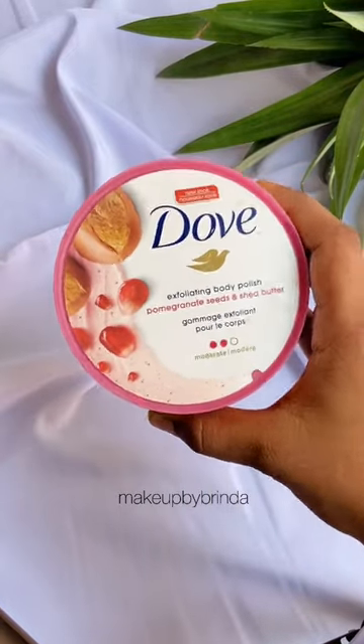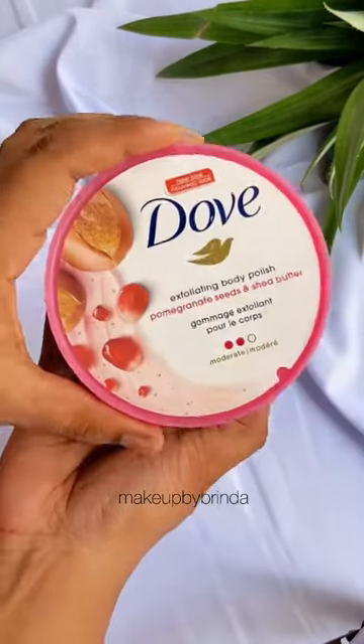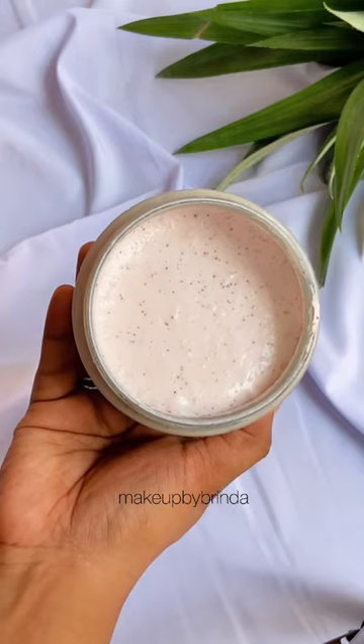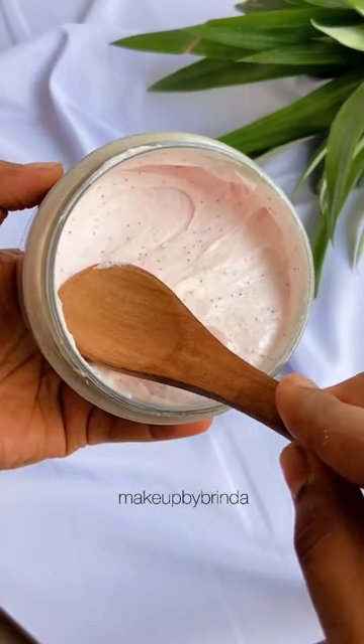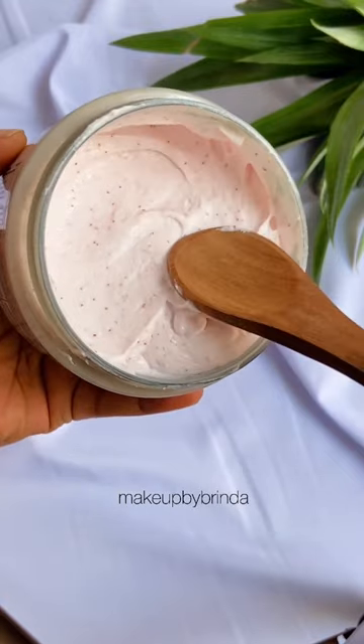Quick review: we are talking about the Dove Body Polish Scrub in the variant pomegranate and sheer butter. It is one of the best body exfoliators that I've tried — it smells and looks delicious, exactly like a yummy pudding scrub.